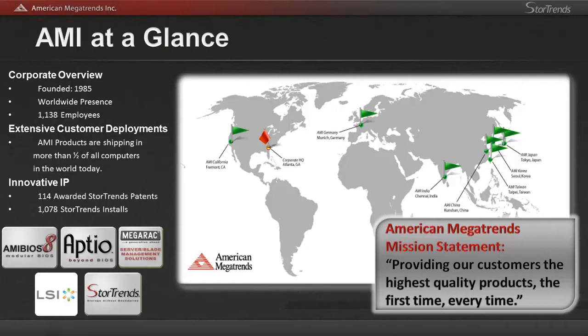With an extensive background in RAID technology, we have launched the Stortrends product line for SAN and NAS. With over 100 patents in data storage and backup for Stortrends products, there's a lot more technology than just powering up a bunch of disks to share out.